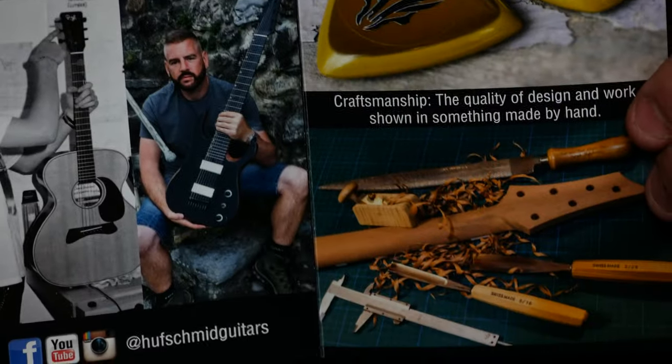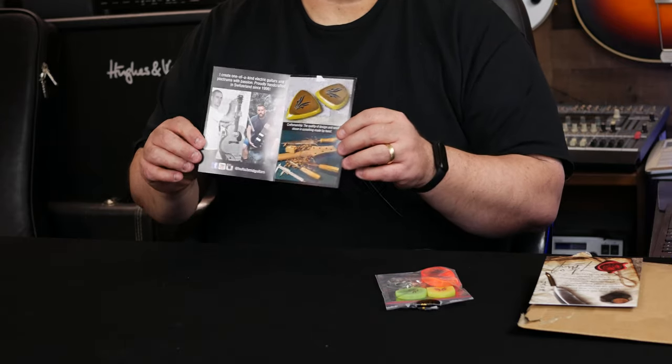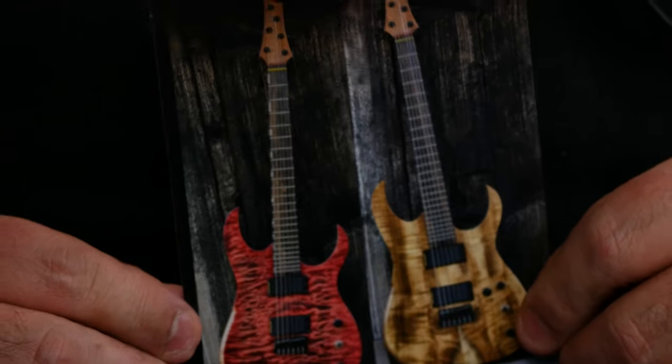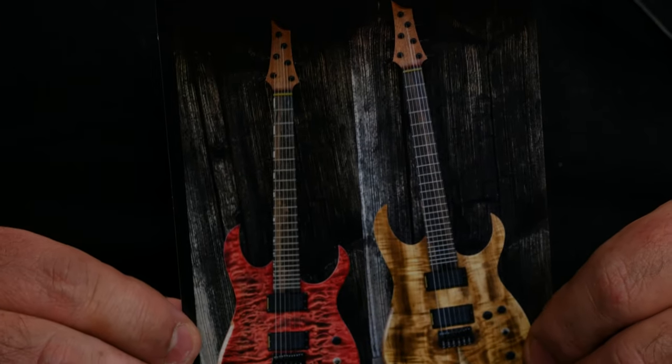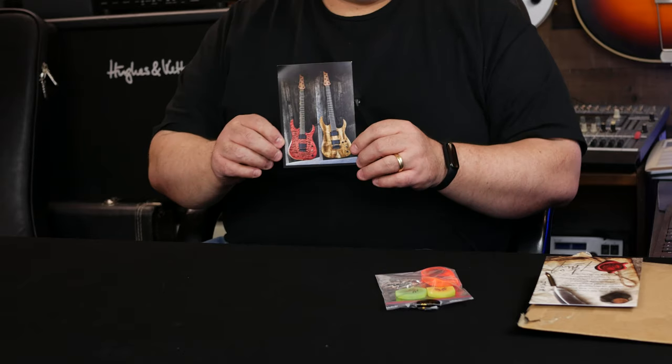And then of course a little brochure. We can talk about some of the ones I didn't get, but maybe on the next order I'll get something. I guess he does guitars as well. Look at those. Those are attractive looking guitars. And right there. Wow. Wow. That's a man's pick.